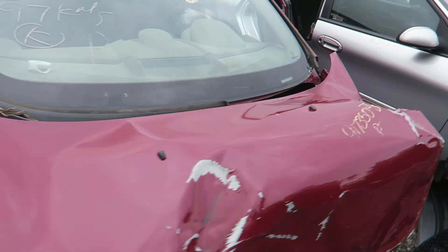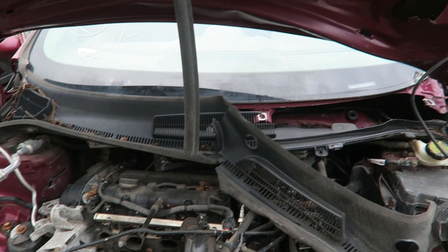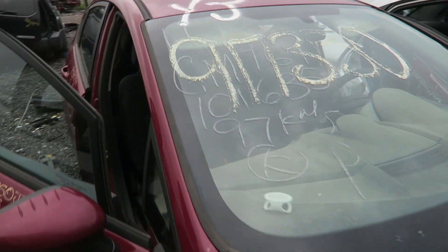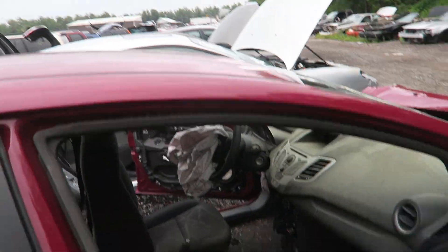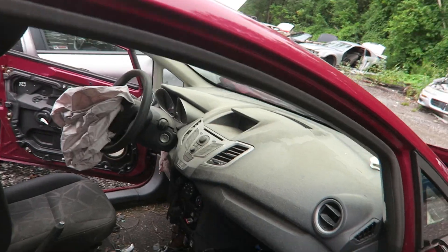I finally found the Fiesta I was looking for — been searching for a while. I couldn't even tell it was a Fiesta at first because of how banged up it is. Obviously it's had some severe front end damage. The engine doesn't look like it's in too bad a shape, but the main reason I'm here is to steal the radio, and it looks like it still has it, so we're in business.